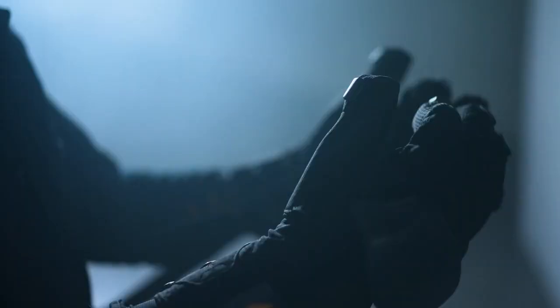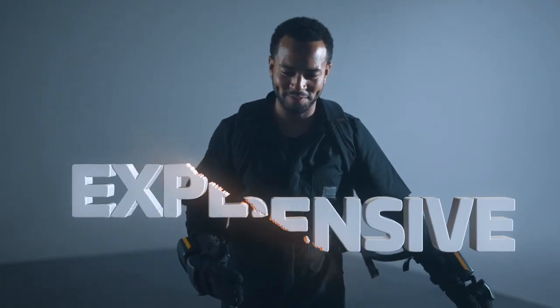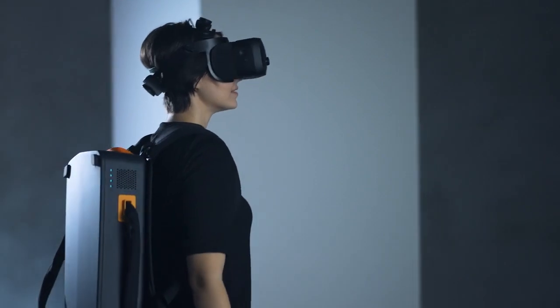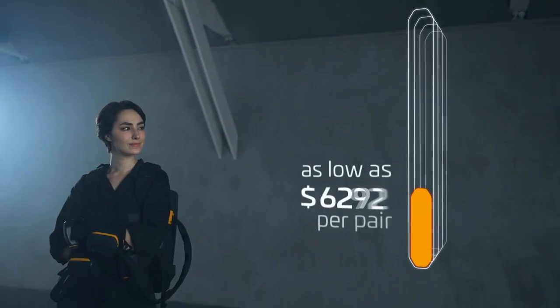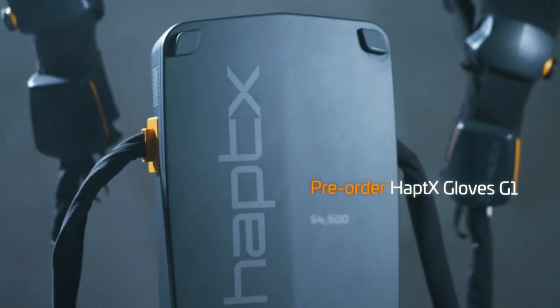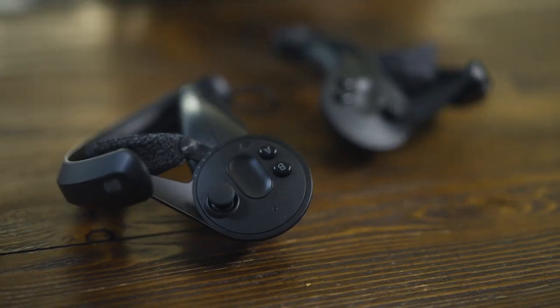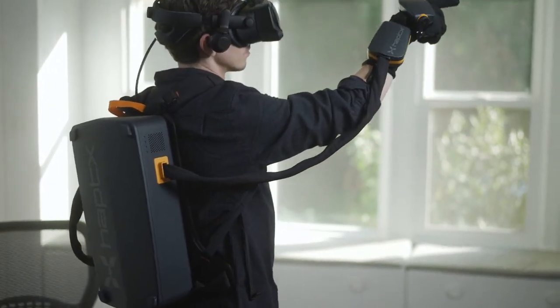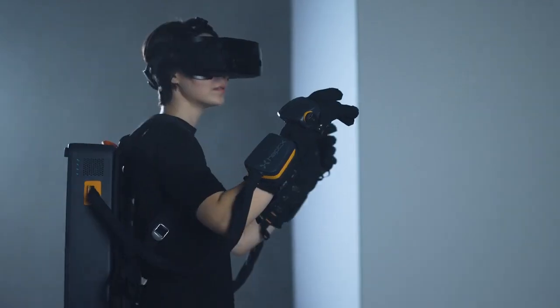Some say best-in-class haptics are expensive. Not anymore. Now, best-in-class haptics are at a price that fits your budget — as low as $4,500 per pair. Pre-order G1 to lock in this price and your spot in line. Get ahead of your competition. Don't settle for game controllers. Choose the haptic glove built for the enterprise metaverse. Pre-order HaptX Gloves G1 now at haptx.com.